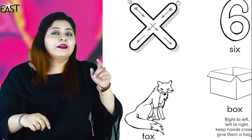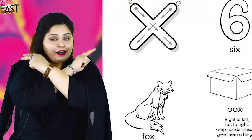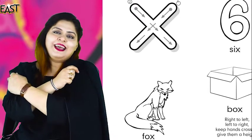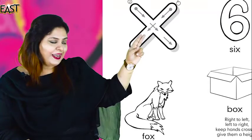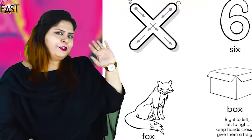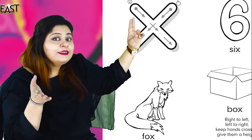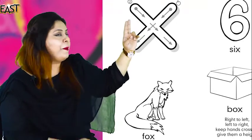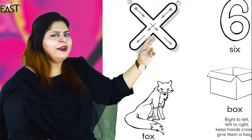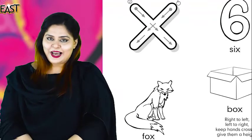Sing with me: Right to left, left to right, keep them cross, give them height. Very nice, excellent! Now we are going to tracing. Put your pencil, put your colors, or put your crayon at the starting point and follow to the end, singing the rhyme: Right to left, left to right, keep hand cross, give them height. Very nice!